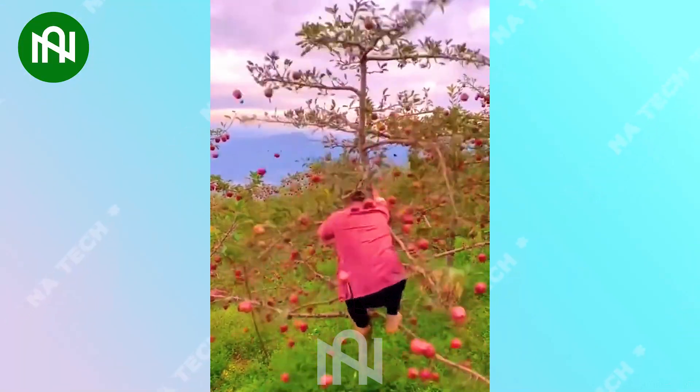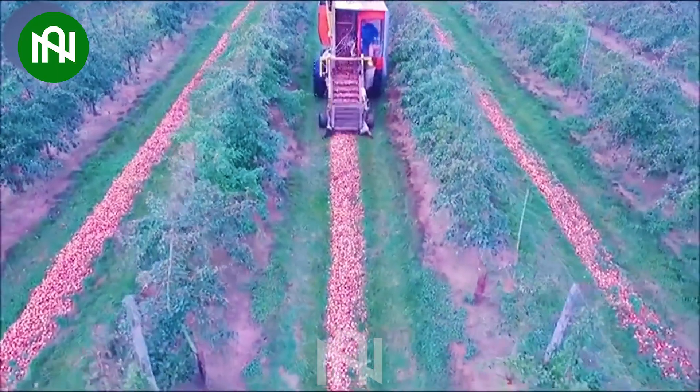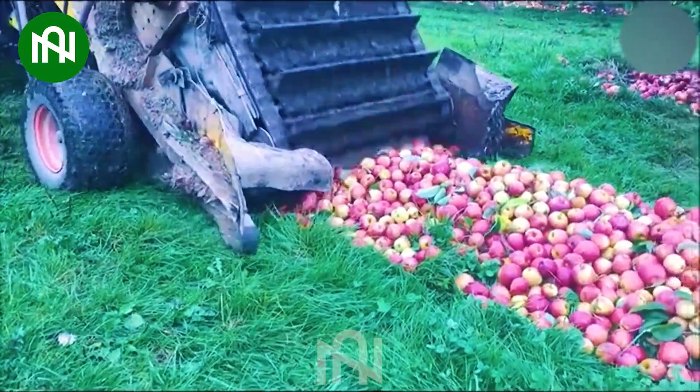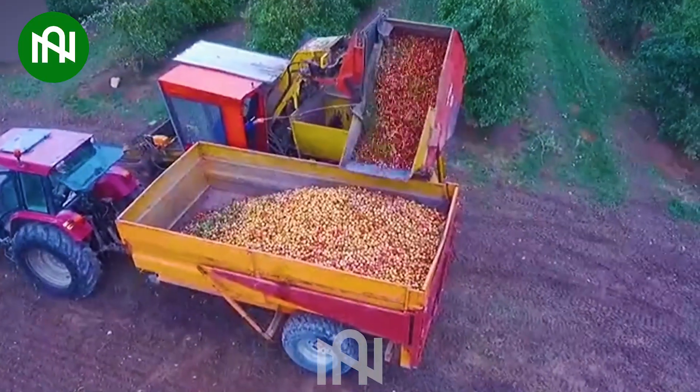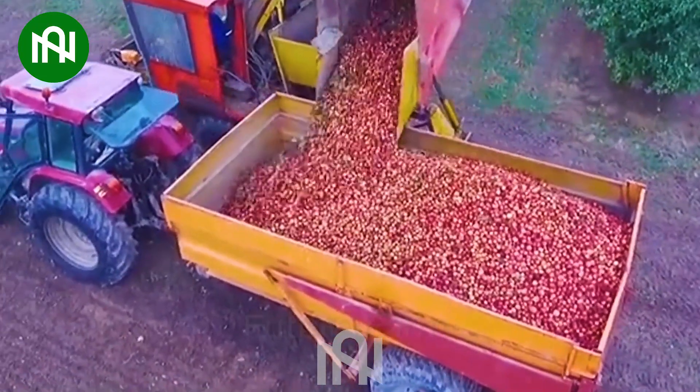Let's explore an orchard brimming with ripe apples together. This cutting-edge harvester redefines speed, collecting dozens of apple trees per hour — a mind-blowing feat, truly outshining traditional methods.